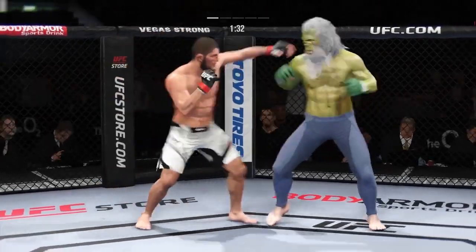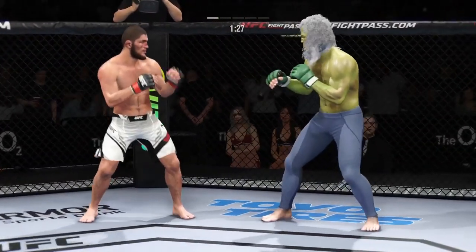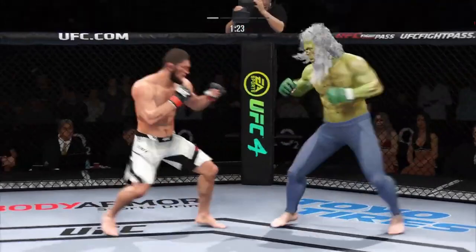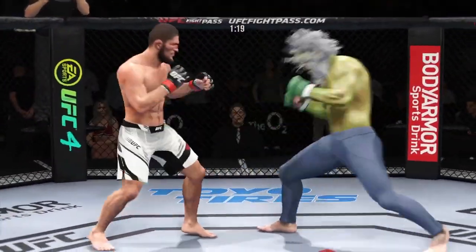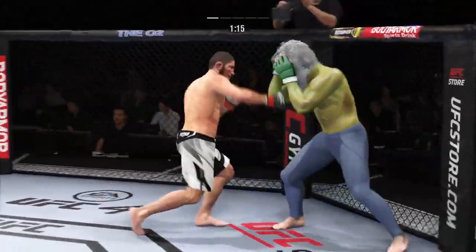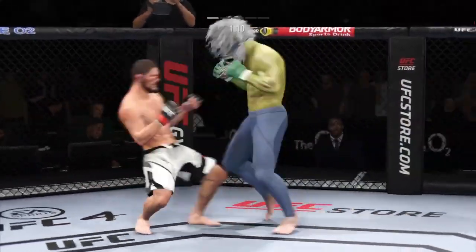Great job of mixing it up, staying active, keeping busy, doing great work. Nice land there with the punch — you see he's taking advantage of what is an obvious edge in reach. Looks like he's trying to set up the takedown — there's the attempt. He engages in the single collar tie and connects with a punch there. He's landed that punch over and over again. What's he going to do to follow up?